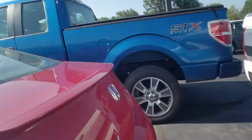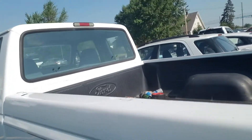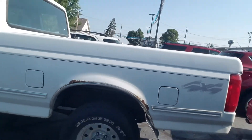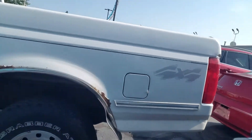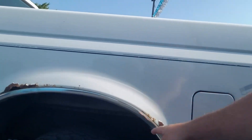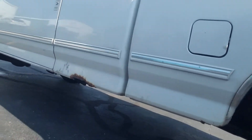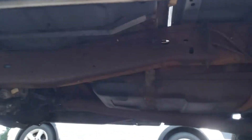I'm going to squeeze in between these vehicles here and work our way to the driver's side. Similar to what the passenger side showed — a little rust here in the wheel wells, a little on the rocker panel there. I'll try and get up underneath the best I can.